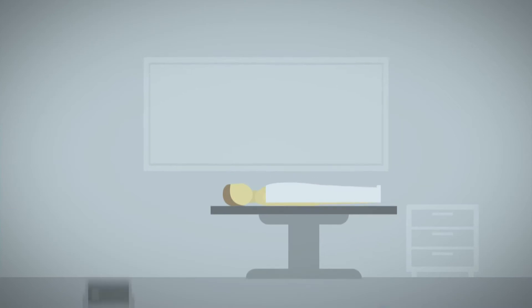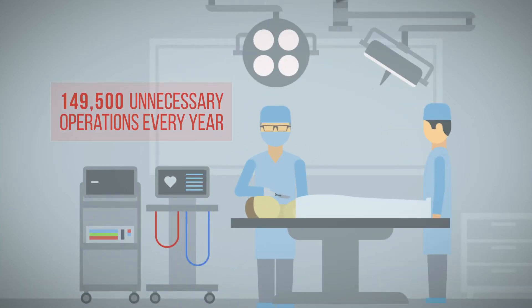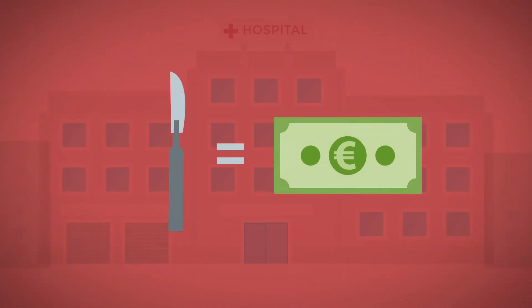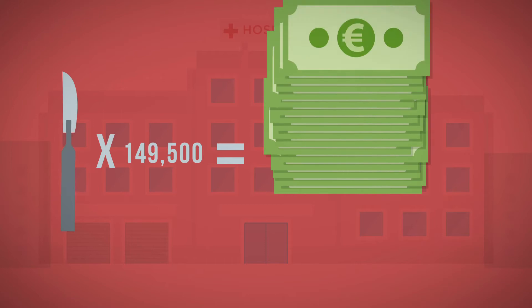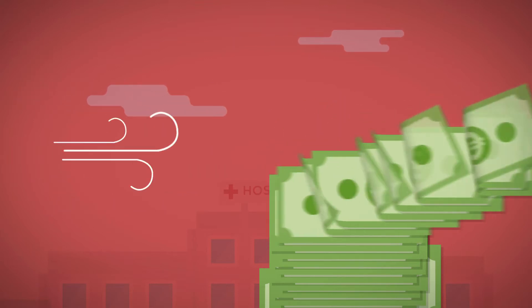Some of these people will receive an operation, out of which almost 150,000 are unnecessary. Each surgery costs about 3,000 euros, leading to almost 500 million euros a year in unnecessary surgery, excluding secondary costs. This money is wasted.